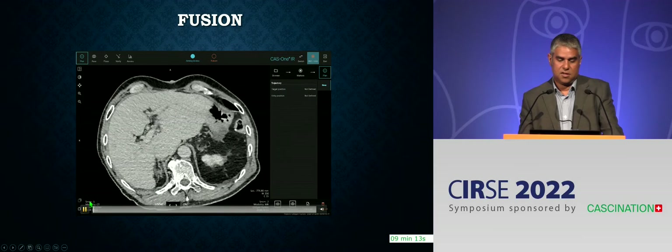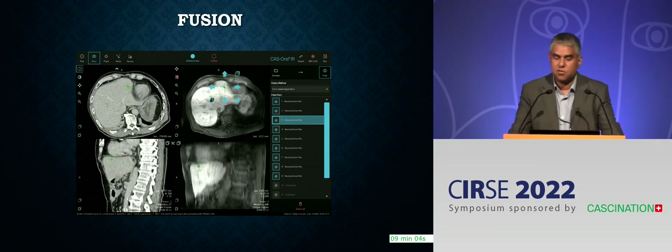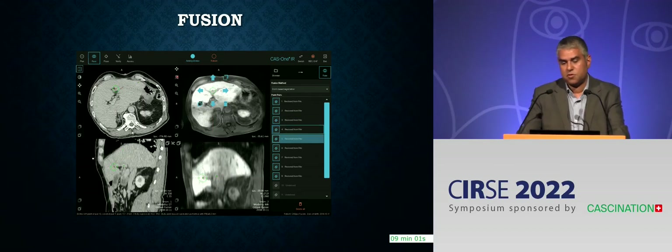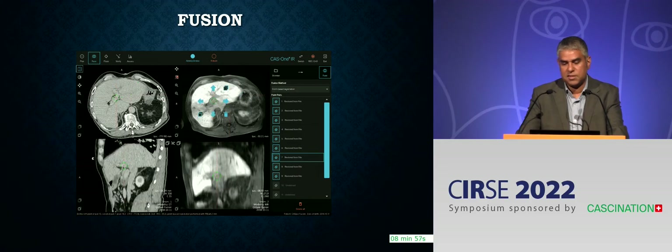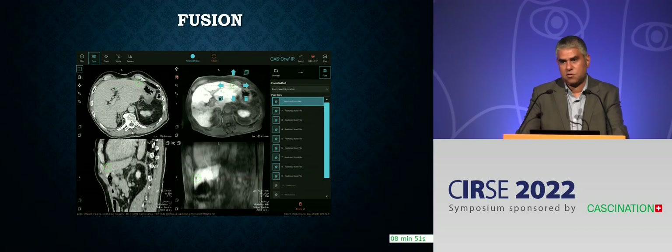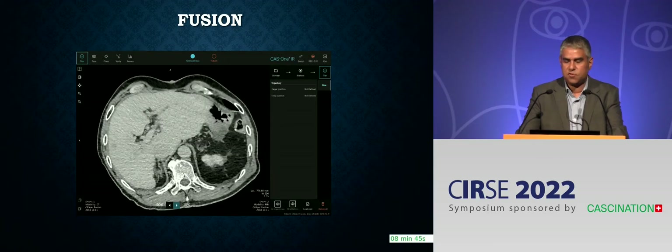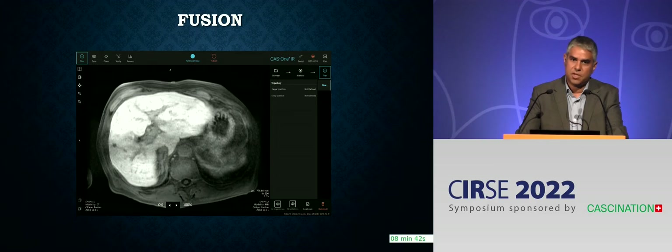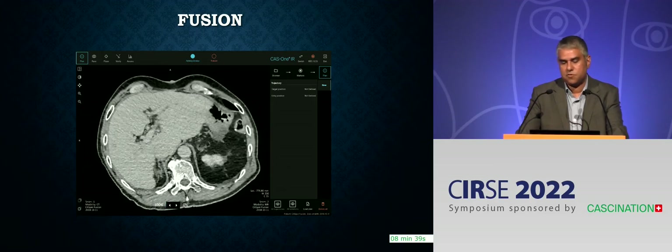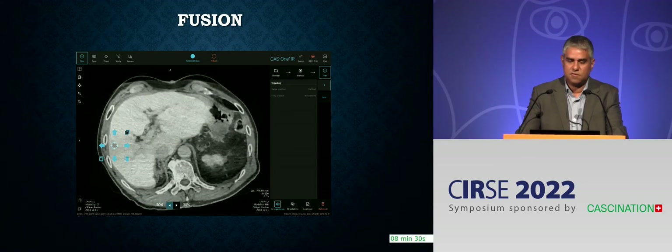This was one of our very early cases — a patient with a single colorectal liver metastasis, small, near the edge of the liver. The patient refused open surgery. The problem was that the lesion was invisible on ultrasound and also invisible on CT. We were able to use the CAS1IR system to import an MR from the patient's records into the system and fuse the MR with the CT. The lesion, previously invisible on CT, could now be targeted using MR fusion, making it a relatively simple ablation.